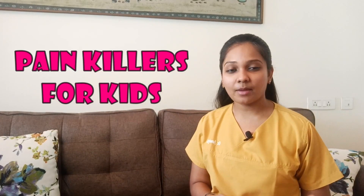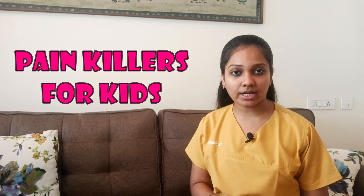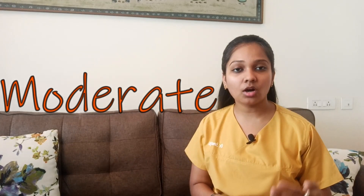Welcome back to Sumi's Pedostan. In this video, I'm going to tell you about the pain killers that can be given for a child in case of dental pain. It varies based on whether the pain is mild, moderate, or severe.